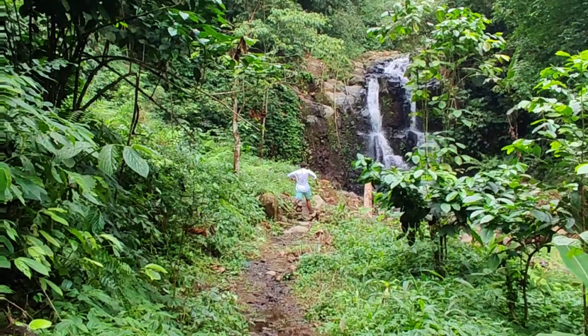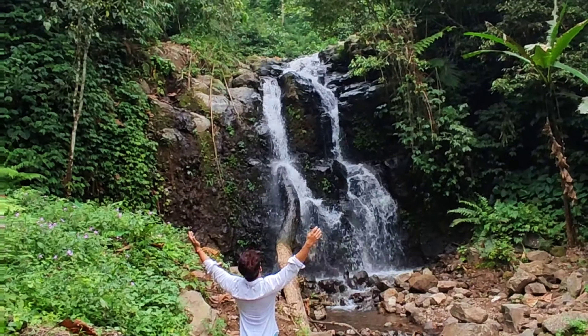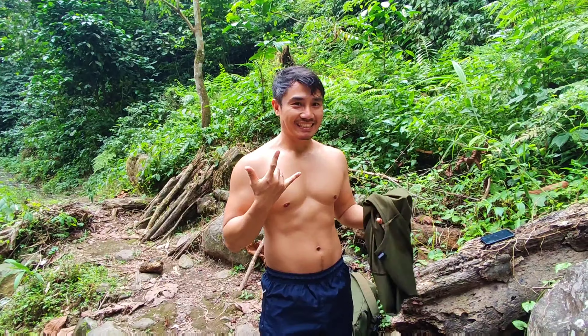We decided to go see the waterfall first. It's pretty cool and the weather is really chill. The water is really cold.